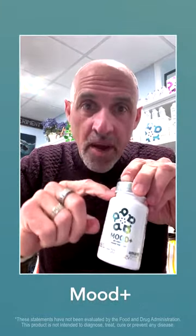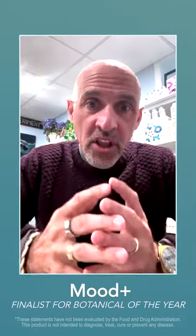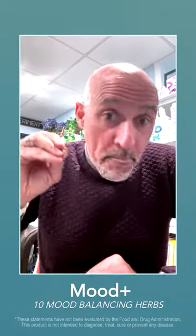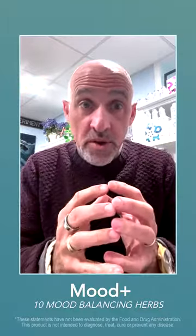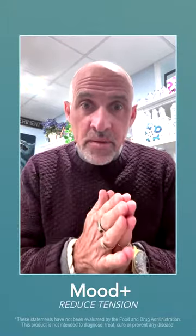This is one of the world's top botanical approaches to controlling stress. In fact, when we launched it, it was a finalist for Botanical of the Year because we've combined 10 of the most potent mood-balancing herbs into one blend to help with elevating mood and reducing tension, all in the same product.